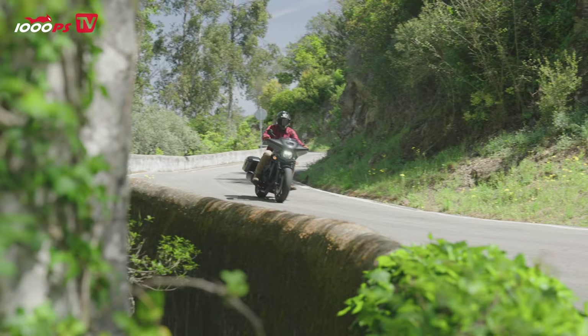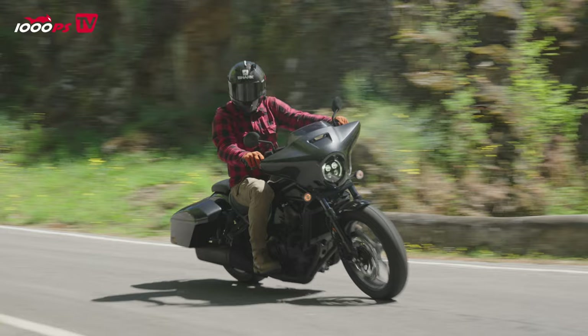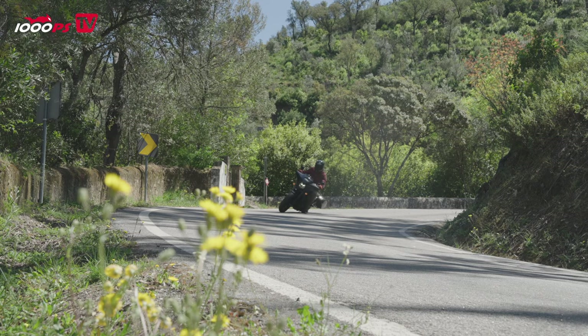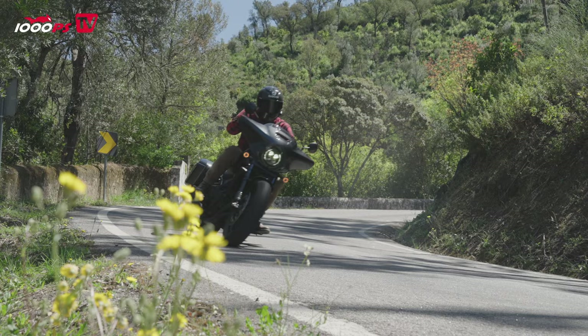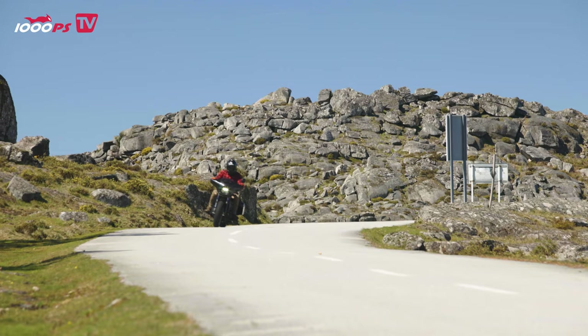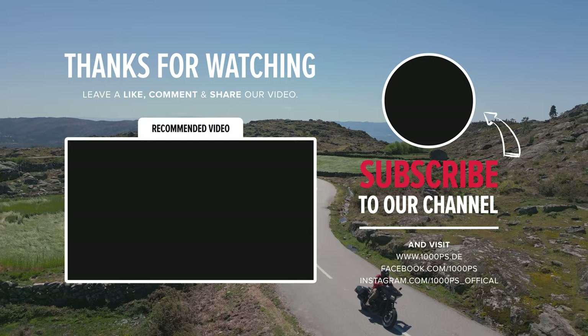Conclusion — Honda CMX 1100T: The CMX 1100T is a dynamic touring cruiser with a brilliant engine, lush electronic features and low weight — easy to ride, agile and punchy. With its Batwing half-shell fairing and 35-liter panniers, it invites longer trips, but its low seat height and playful handling will also please many everyday buyers. Thanks for watching and see you next time on our YouTube channel.